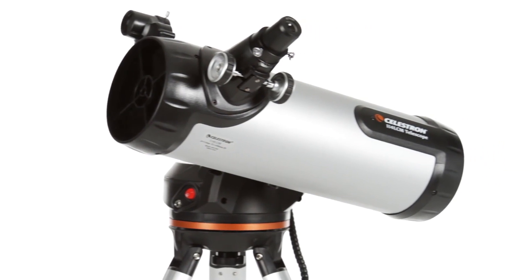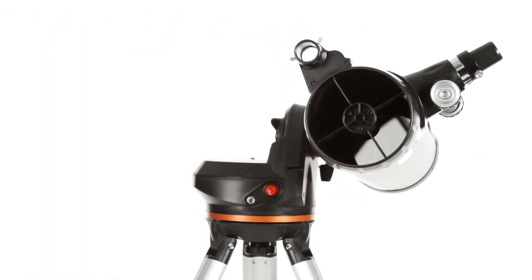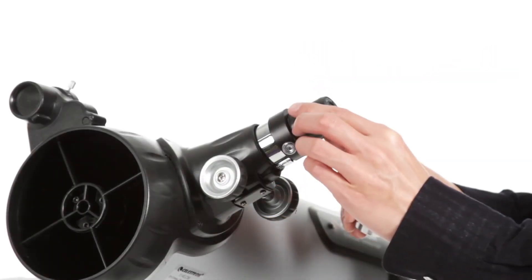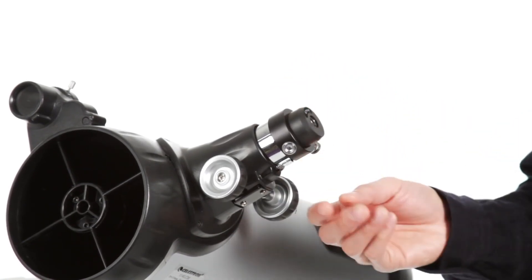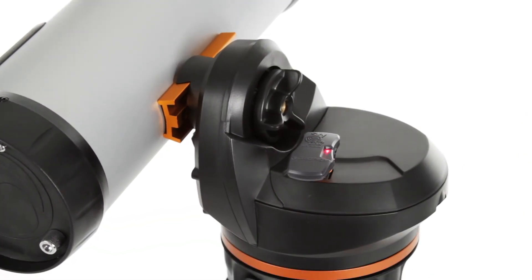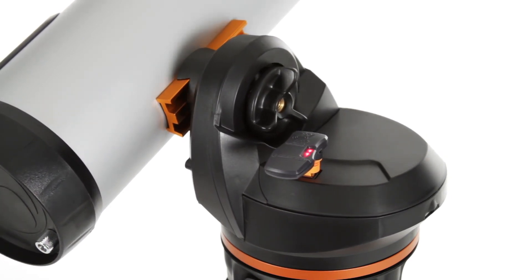With the largest optical tube in the LCM family, the 114 offers a 4.5-inch primary mirror for lots of light-gathering ability. Combined with the included low- and high-power eyepieces, you'll enjoy detailed views of the rings of Saturn, the gas clouds of the Orion Nebula, and hundreds of other objects. When you're ready to upgrade, the LCM is compatible with Celestron's latest accessories, like the SkyQ Link 2 Wi-Fi module.